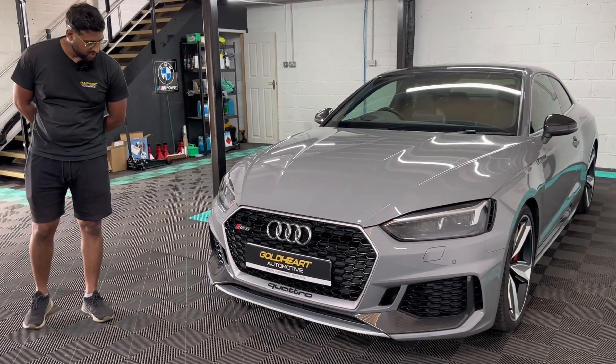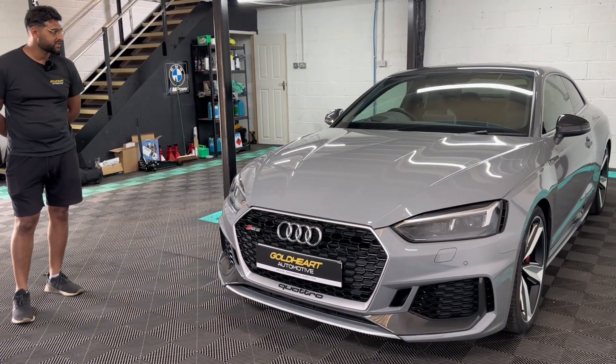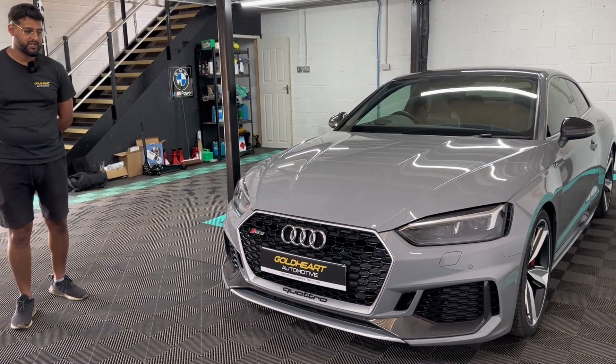So very low ownership on the car. It comes with all original book packs, handbooks, and two keys.